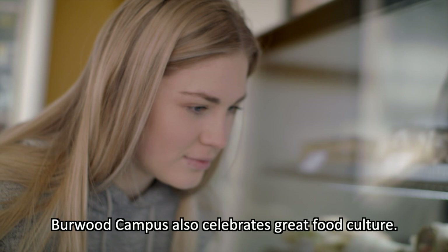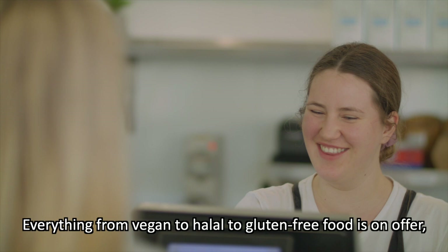Burwood campus also celebrates great food culture. Everything from vegan to halal to gluten-free food is on offer, right alongside the all-important single-origin Fairtrade coffee.